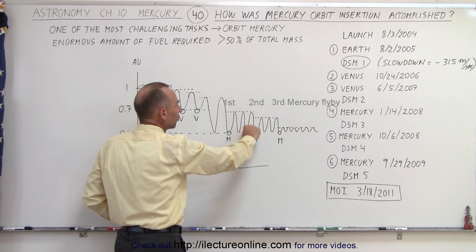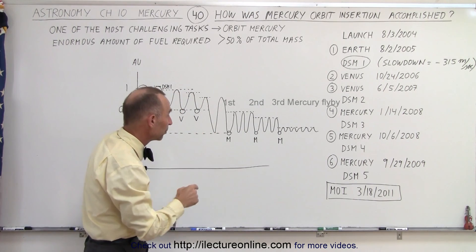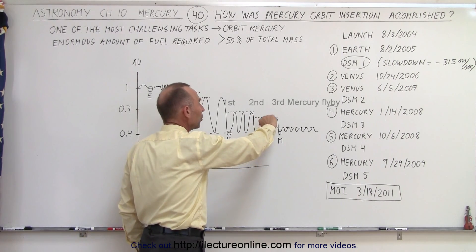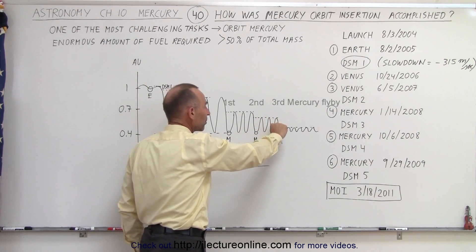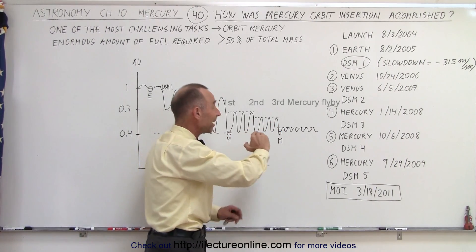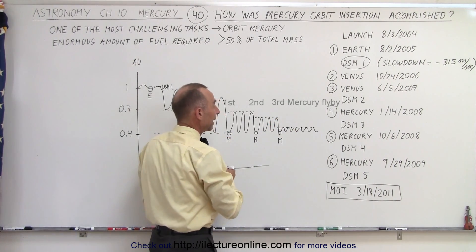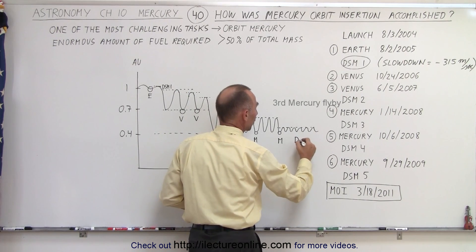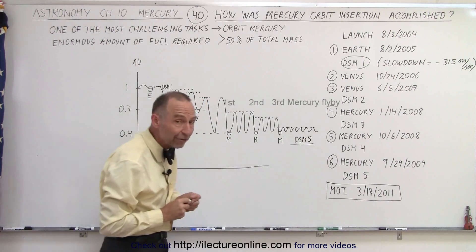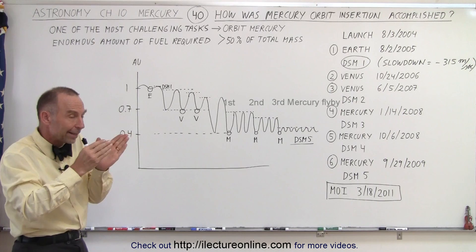Then it went around the Sun three times before it met up with Mercury again. When it met up with Mercury again, it got another gravitational tug, slowing the spacecraft down some more. It went around the Sun three more times, met up with Mercury a third time, and got another gravitational tug. This time it was going slow enough so that it didn't go too far away from the orbit of Mercury. Then, prior to the insertion, we had one more deep space maneuver — deep space maneuver number five — in order to slow it down enough so that it could catch up to the planet Mercury without too much velocity.